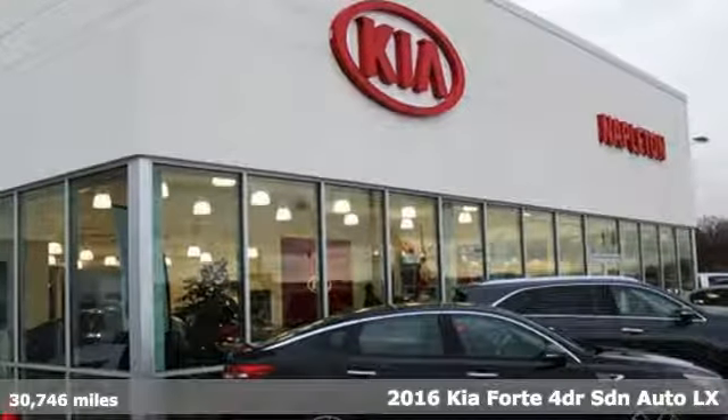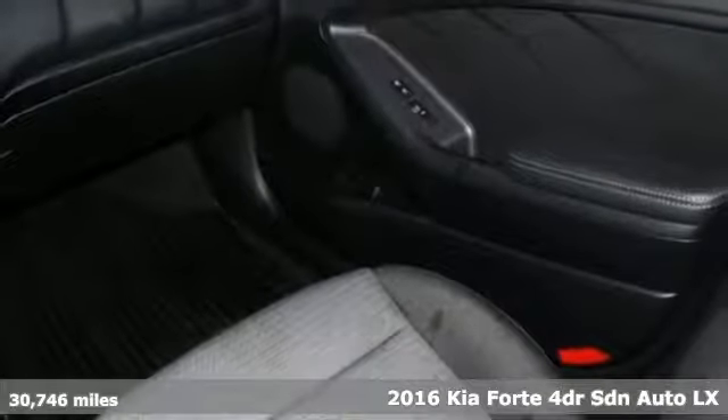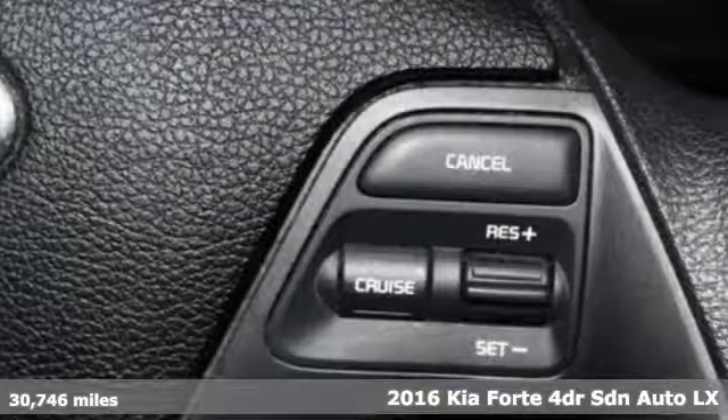It's a 2016 Kia Forte. Step into a Kia and be surprised, and get ready for an impressive combination of features.